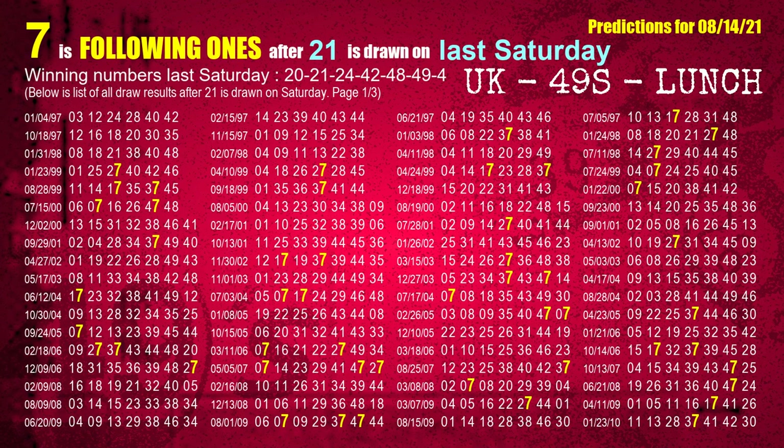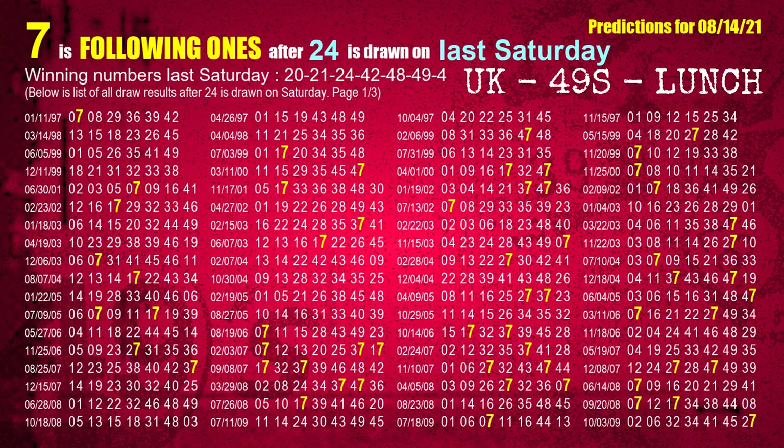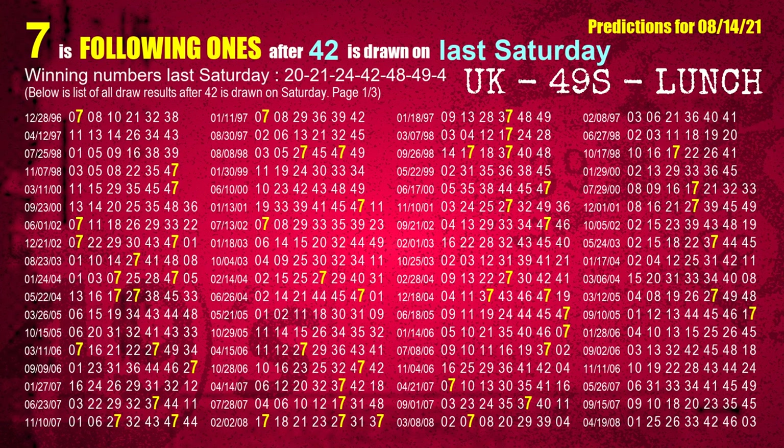The second winning number last Saturday is 21. The most frequently following units digit is 7 when 21 is the winning number on last Saturday. The third winning number last Saturday is 24. The most frequently following units digit is 7 when 24 is the winning number on last Saturday. The fourth winning number last Saturday is 42. The most frequently following units digit is 7 when 42 is the winning number on last Saturday.